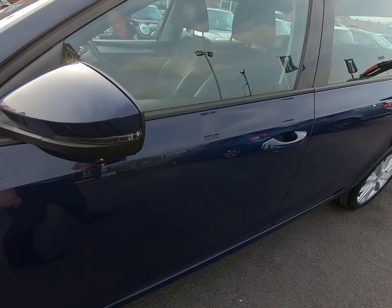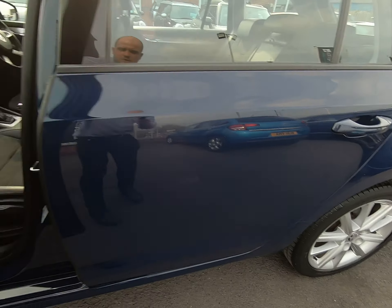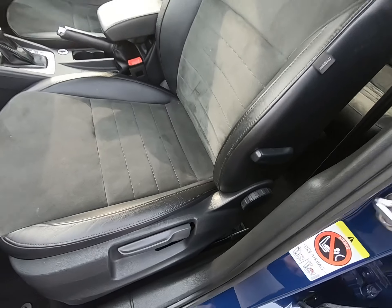Once again no marks to the mirror covers, and the door edges are free from any chips. The passenger seat is the same as the driver's seat — no wear to the leather at all.